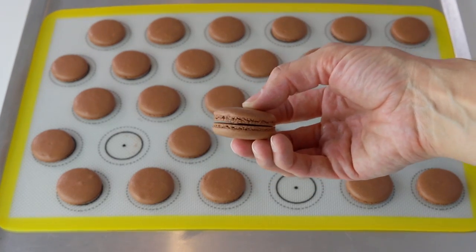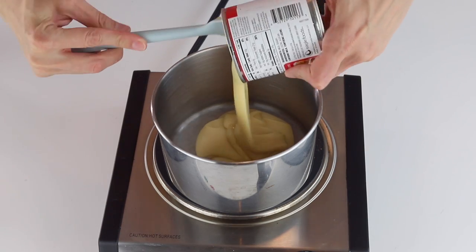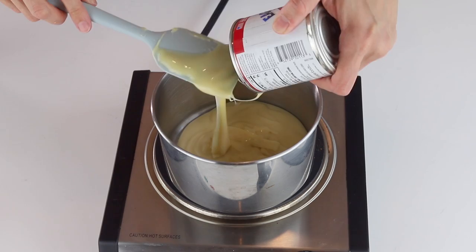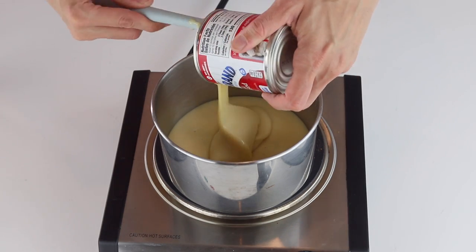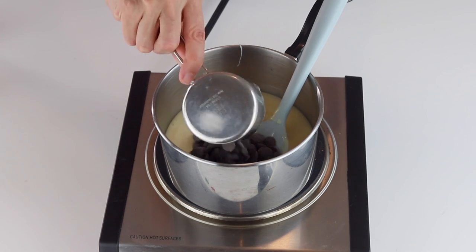Now let's get to what matters: the brigadeiro filling. Here I'm making a double batch so I can roll some into brigadeiro truffles — and you can never have too much brigadeiro. The ingredients listed in the instructions are just for a single batch, but the procedure is exactly the same.